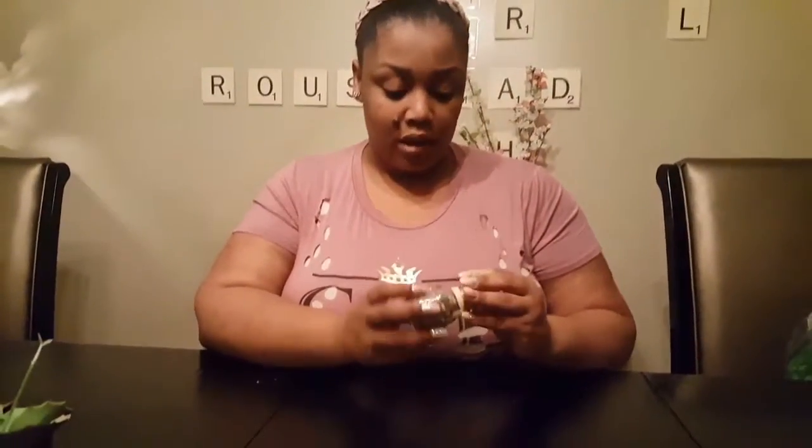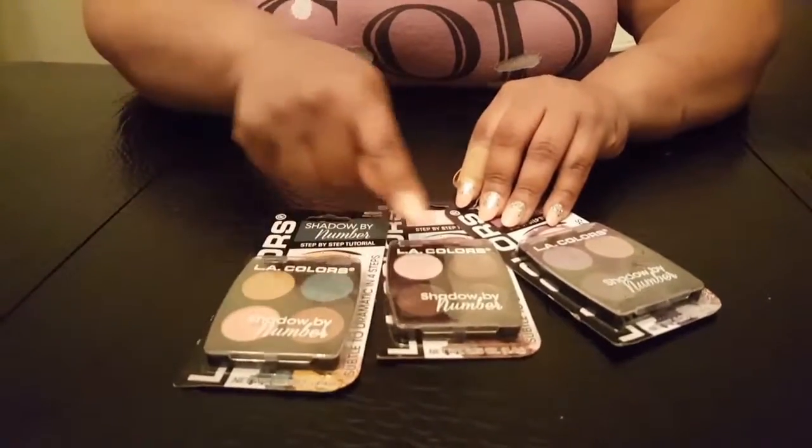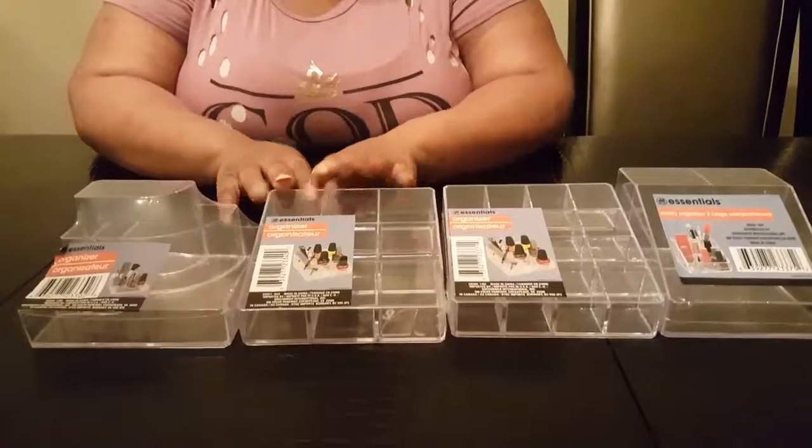I got some seashells — I have a beach-theme project I'm going to do with seashells in a jar. And I have a lot of makeup. Oh my god, look at these beautiful colors! Look at this — just beautiful. The shades, the palette is so lovely. I love it.